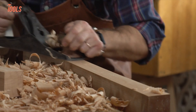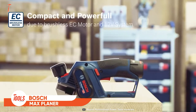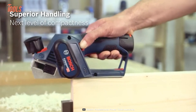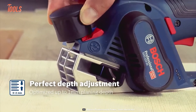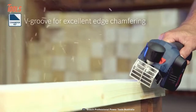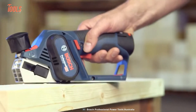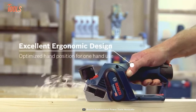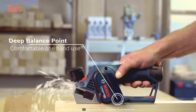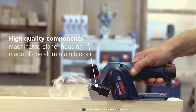Bosch Max Planar GHO 12V-20. Uneven wooden surfaces annoy everyone, but if you have this Bosch GHO 12V-20 planer by your side, all your problems can be solved easily. With next-level compactness and control, it allows you quick access to all the tough and tight spaces. You can adjust its depth by pressing the release button. Apart from that, there's a V-groove mechanism that stands for excellent edge chamfering. Furthermore, the GHO 12V-20 comes with an ergonomic design and features an optimized hand position, so you can complete all the one-handed operations in a breeze.